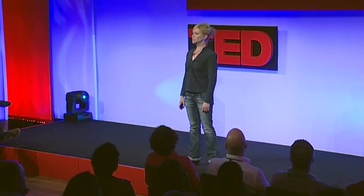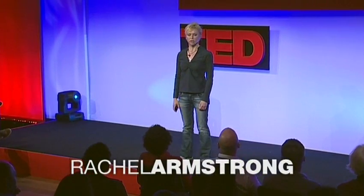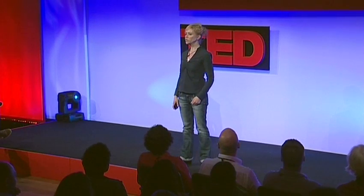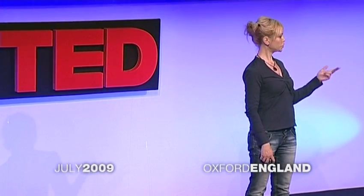All buildings today have something in common: they're made using Victorian technologies. This involves blueprints, industrial manufacturing, and construction using teams of workers. All of this effort results in an inert object, and that means there's a one-way transfer of energy from our environment into our homes and cities. This is not sustainable.